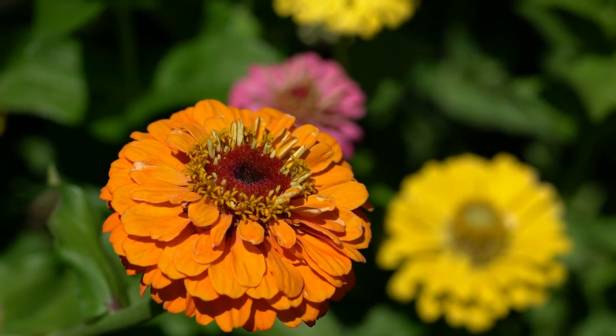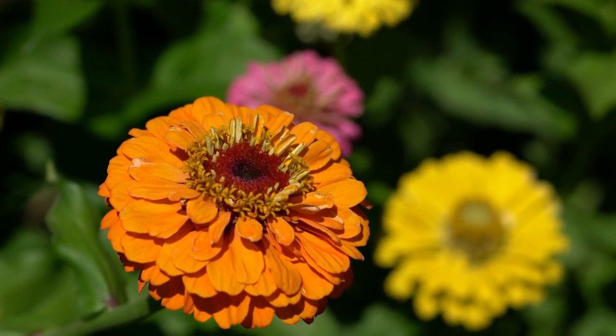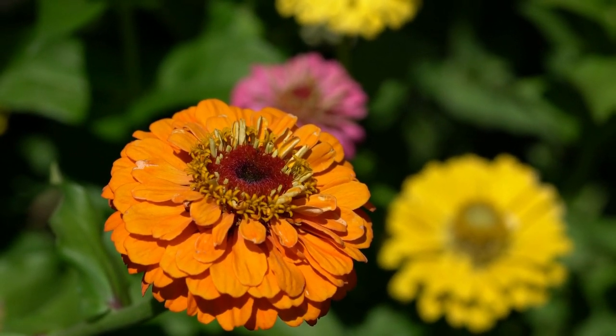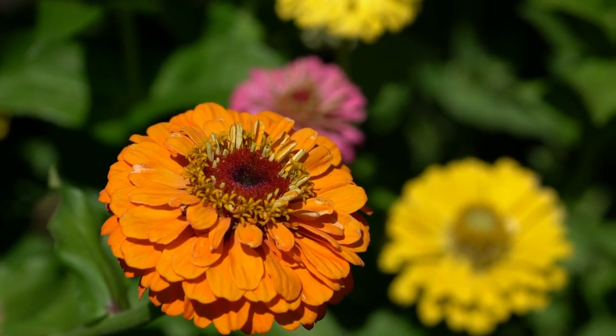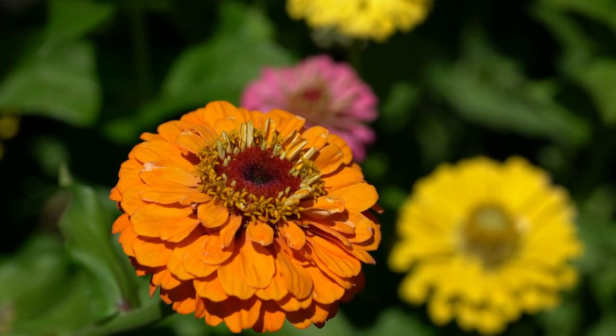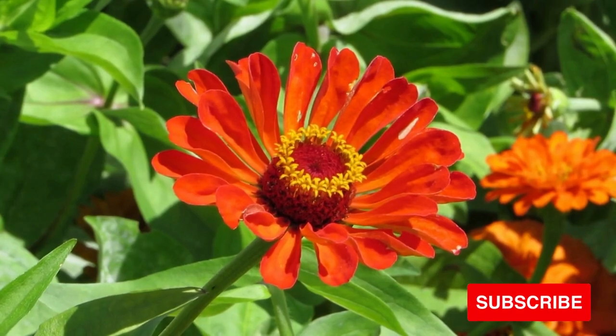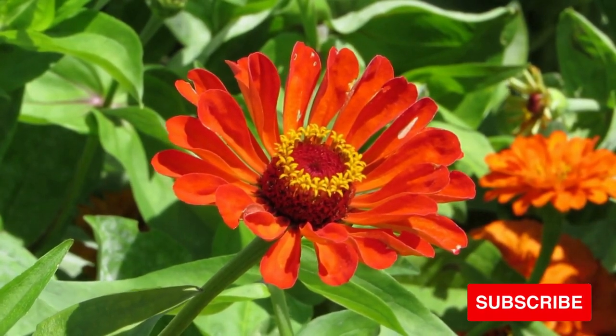Overall, zinnias are a beautiful and easy-to-grow addition to any garden. Whether you hope to add a pop of color or plant flowers that have symbolic meaning, zinnias are an excellent choice. With their bright colors, sweet fragrance, and ease of care, they will surely bring joy and beauty to your outdoor space.